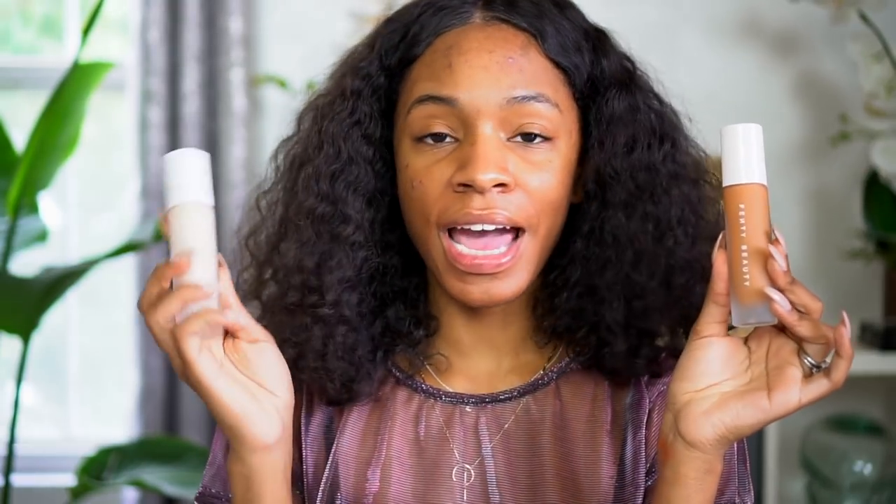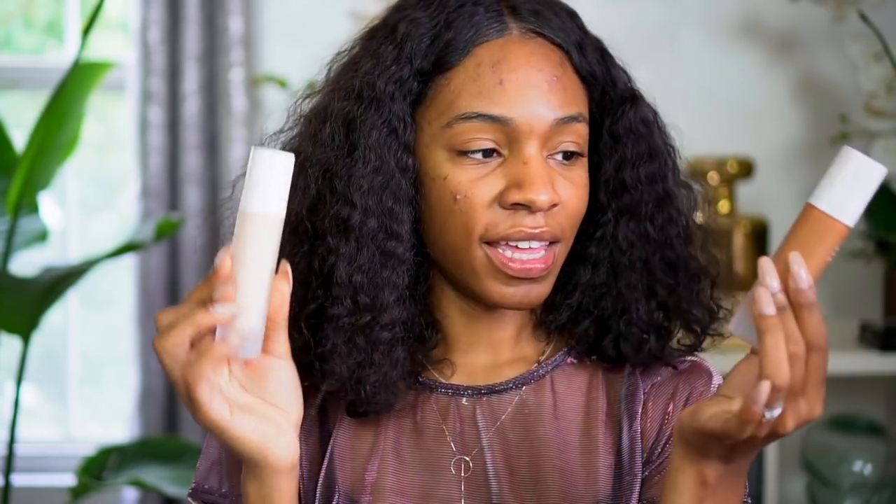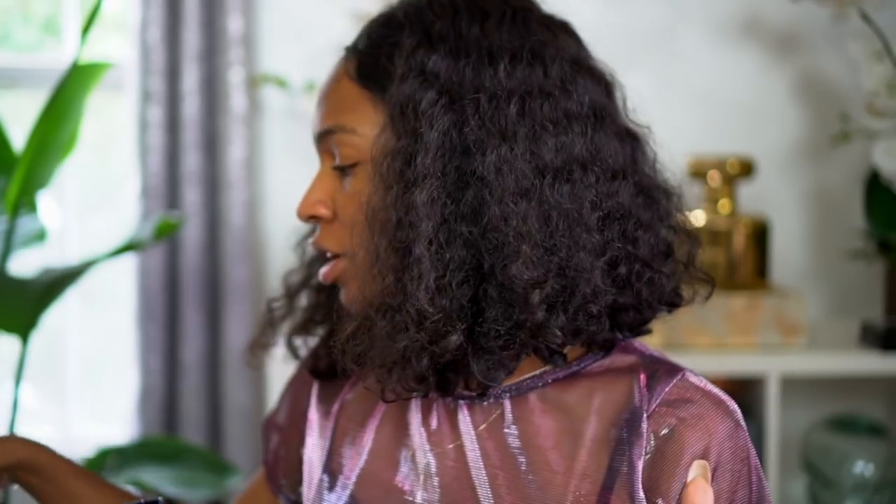I was supposed to get the primer, but I accidentally got two foundations — this is the lightest shade, and then this is the foundation in my shade. The shade that I have is 410. So I don't have the primer — wow, Vicky, wow. So I can't review the primer.